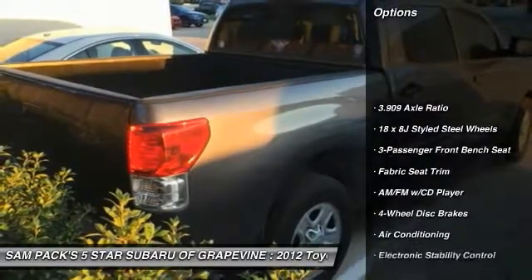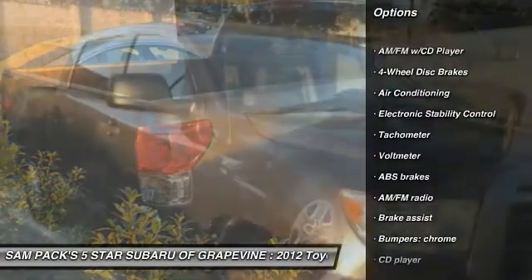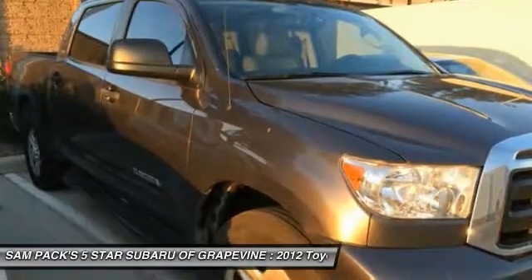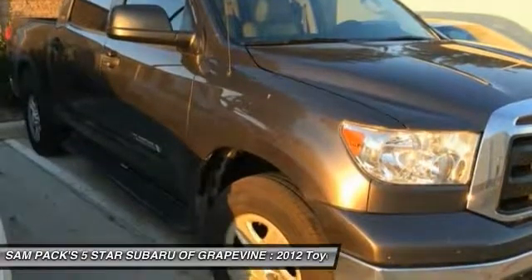Here are some of this vehicle's great options: traction control, dual airbags, air conditioning, power steering, AM FM stereo with CD player, 4-wheel disc brakes, center armrest, electronic stability control, and power windows.